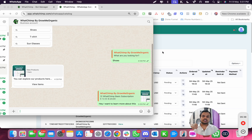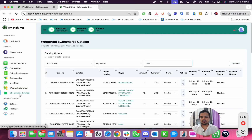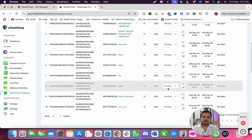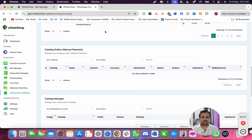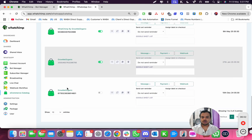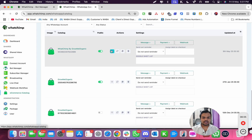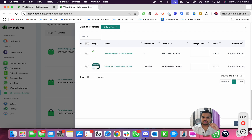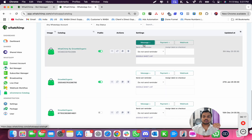Now let me take you to the dashboard. When you click on the e-commerce catalog, you can see all the customers who've tried making an order. You can manage all manual payments and manage all your catalogs. The catalog we were looking at has two products added. You can add more products, which I'll show you in the later part of the video series.